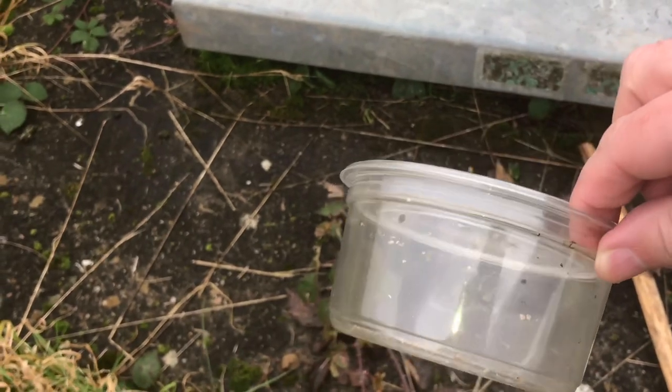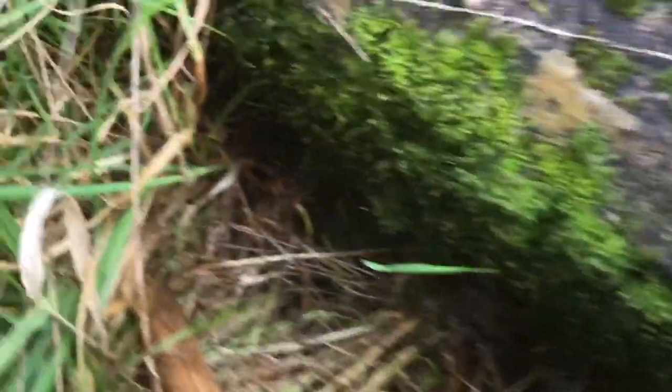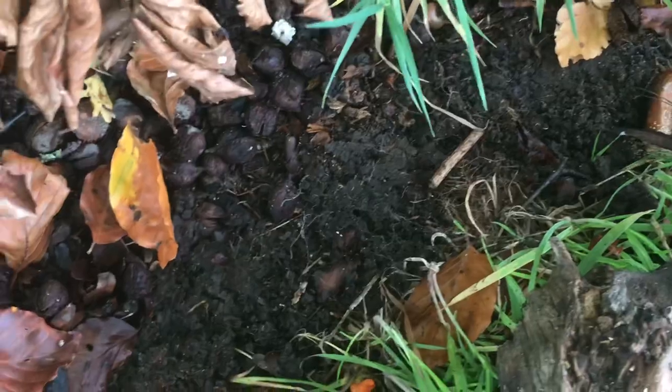I have my catch cup ready - if I do find one I'll put it inside there so we can take a closer look. Mark did say they are very very aggressive and fast and not keen on the light. So I have a catch cup ready and waiting. I finally found a piece of wood - let's have a look under here. Nothing around there. Like Mark said, they can be very aggressive if provoked, but nothing behind there. Never mind, I'll continue looking around.